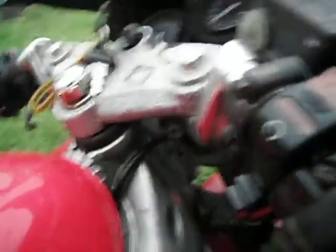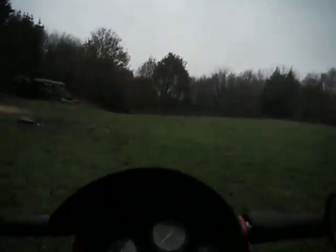Slight dent in the tank. Seat's in good condition. Fairings aren't great — cracks in places. Needs a new battery; it's running on a loss at the moment.